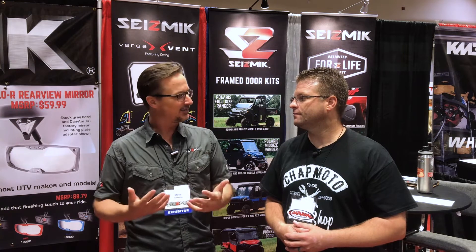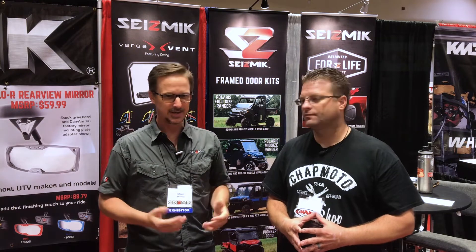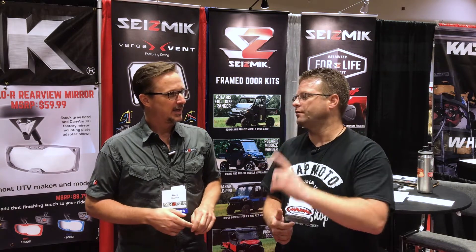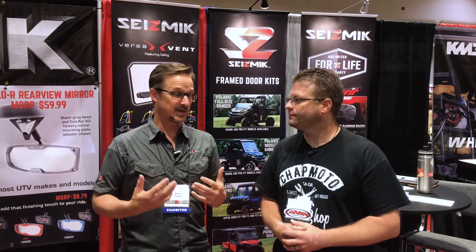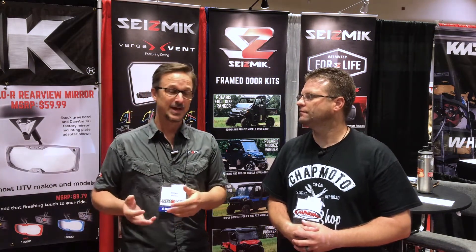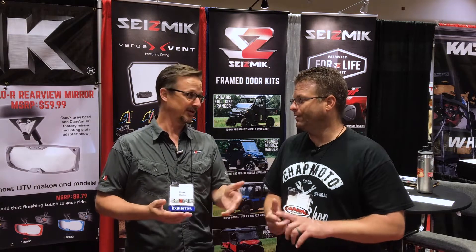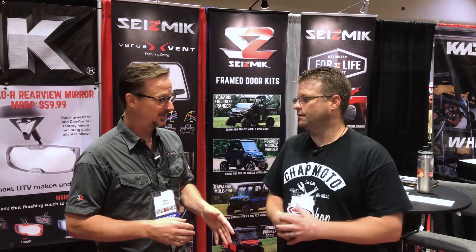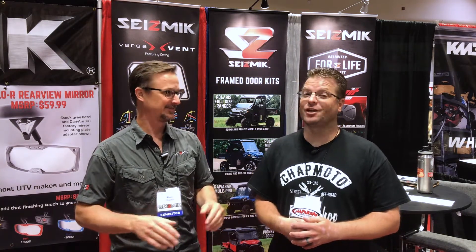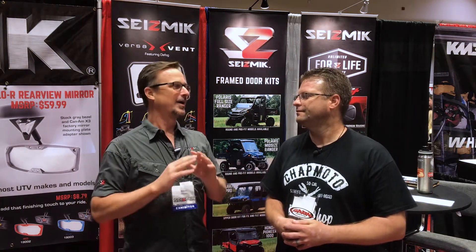We make a ton of different things so that people's vehicles can be more useful, so they can get more done, have more fun, be more comfortable, be safer, and get more work done. A lot of people think of us for mirrors because we sell a ton of mirrors and we have a pretty ridiculous warranty. We have an unlimited lifetime warranty. If somebody breaks a mirror doing anything at all for whatever reason, we replace it for free — and we pay the shipping and you don't need a receipt.